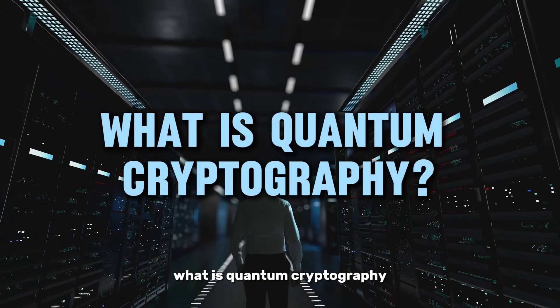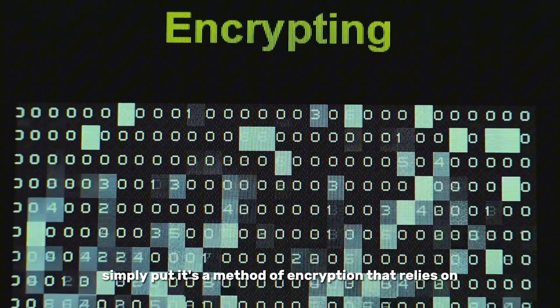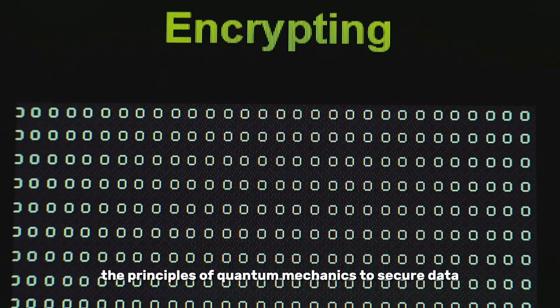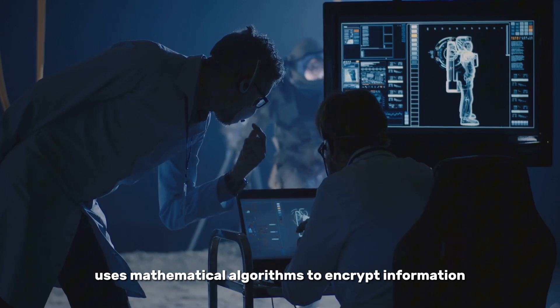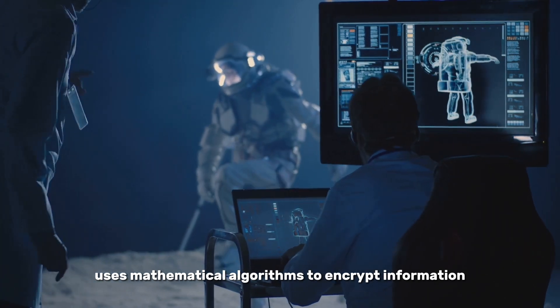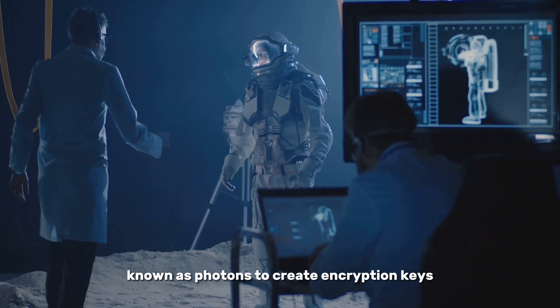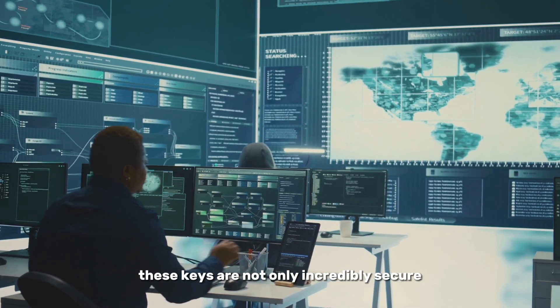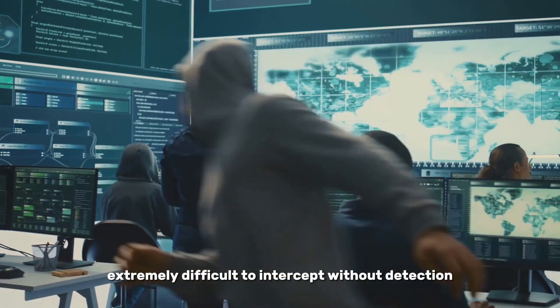What is quantum cryptography? So, what exactly is quantum cryptography? Simply put, it's a method of encryption that relies on the principles of quantum mechanics to secure data. Unlike traditional cryptography, which uses mathematical algorithms to encrypt information, quantum cryptography uses particles of light, known as photons, to create encryption keys. These keys are not only incredibly secure, but also extremely difficult to intercept without detection.